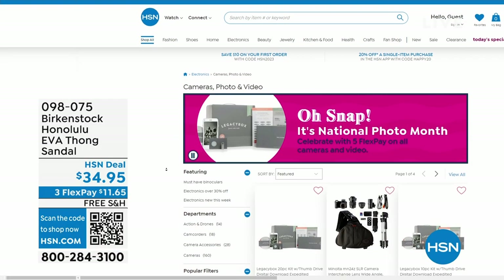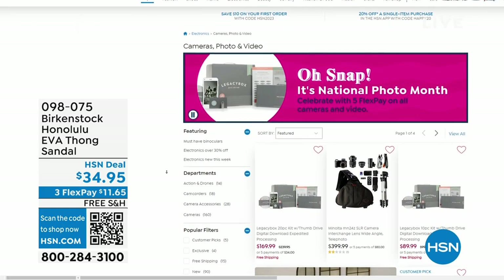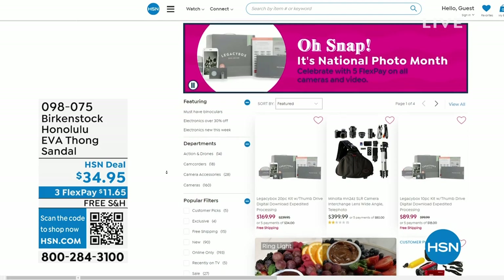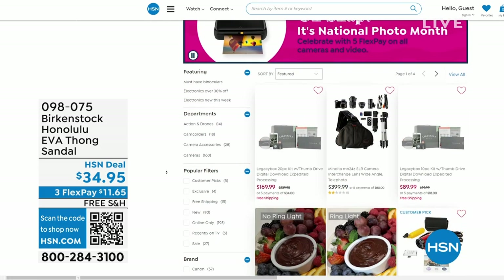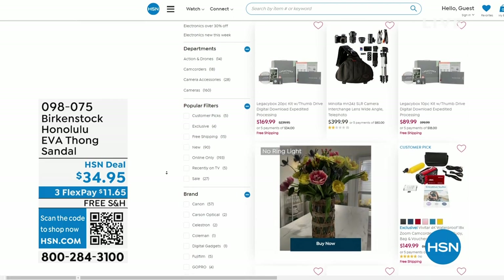If you're shopping on hsn.com, after you pick up your Birkenstock, shop around. It is our national photo month — we've got five flex pay on cameras. Cameras are back!